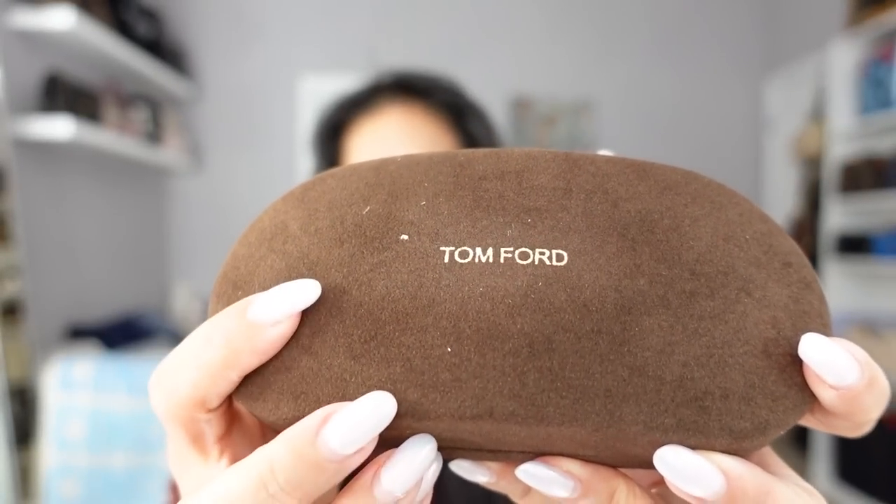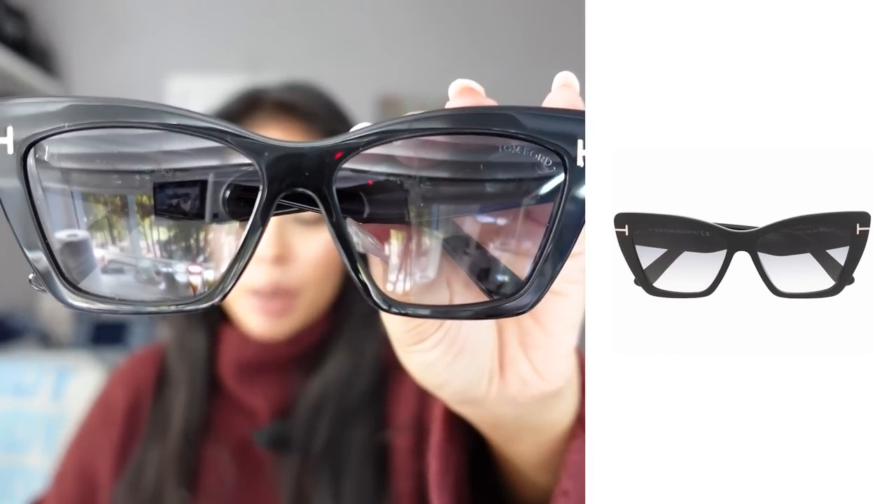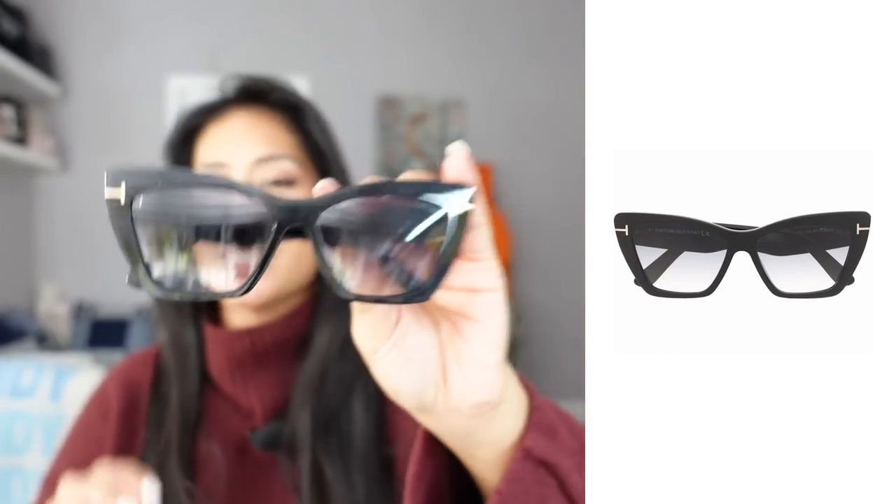Let's start off with some accessories. I've been wanting a pair of Tom Ford sunglasses for the longest time — I actually purchased one or two pairs, they totally didn't work for me and I returned them, but I finally found a pair that works. Here is the box right here. You get this really nice suede-feeling case, and this is the Tom Ford Wyatt Butterfly Frame Sunglasses.